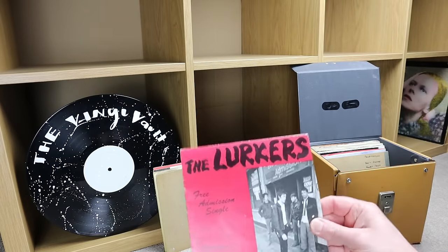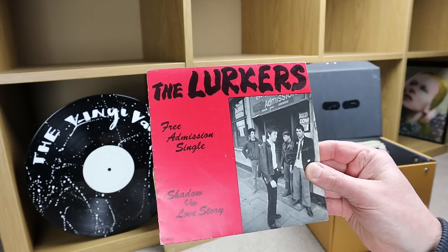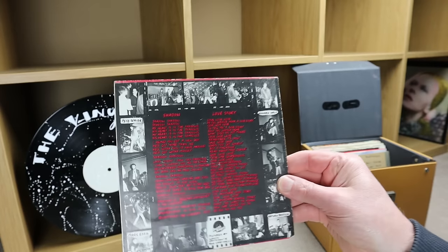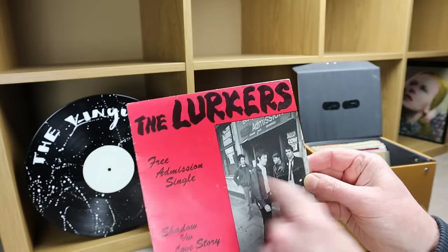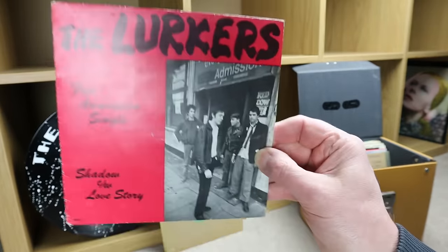This one looks really interesting — it's The Lurkers, 'Free Admission Single.' 'Shadow' and comes with 'Love Story.' Catalog number is BEG 1. Looks like they're standing outside somewhere, like a bar or something. Really interesting.